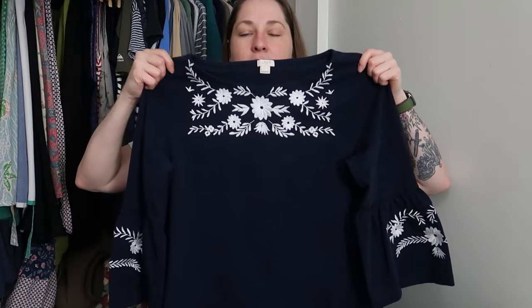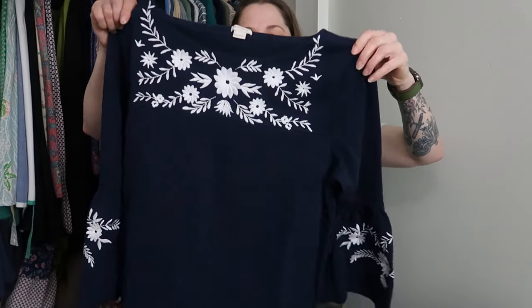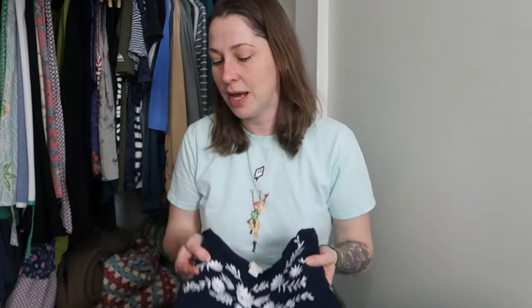This first piece — I showed it in the video — was very stained. I had to do two rounds of washing but I did get all the stains out. I just thought it was too pretty not to save. It is J.Crew Factory, women's size large. Look at this beautiful embroidery — it's a nice navy cotton top with lovely three-quarter length bell sleeves and beautiful white embroidery. Absolutely gorgeous. I'll put that up on Whatnot.